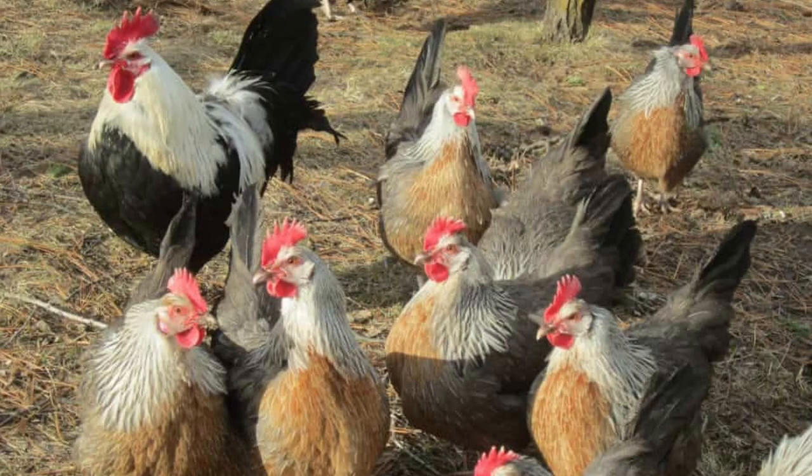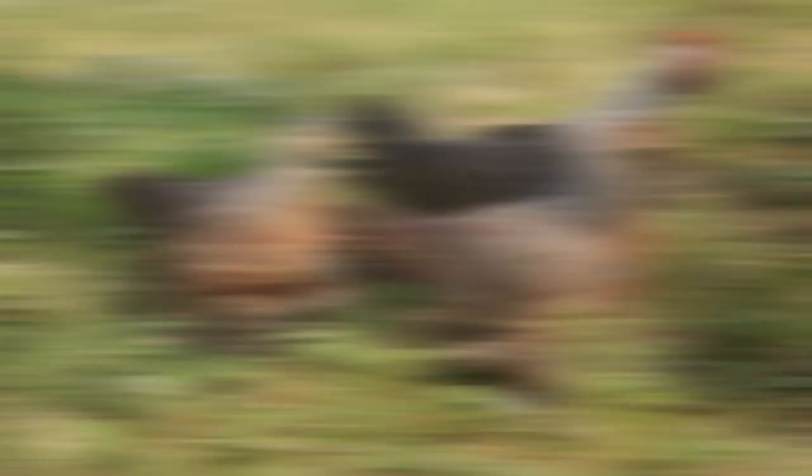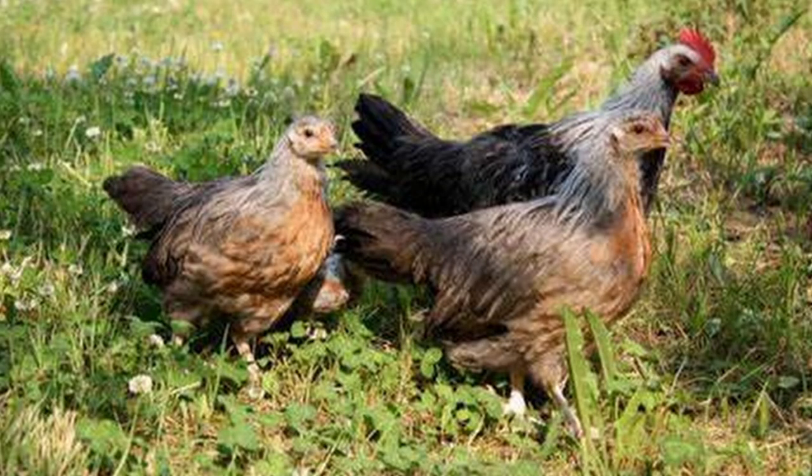When it comes to temperament, the Dorking is hard to beat. They are calm and gentle and can be quite friendly, often becoming rather attached to the hand that feeds them. They love to forage so free-ranging is preferred, though they typically don't wander very far from home. Their docile demeanor means they usually fall near the bottom of the pecking order, so they may not mix well with aggressive breeds.